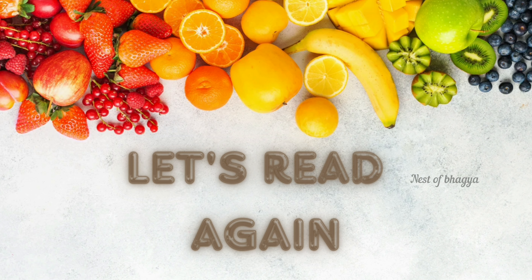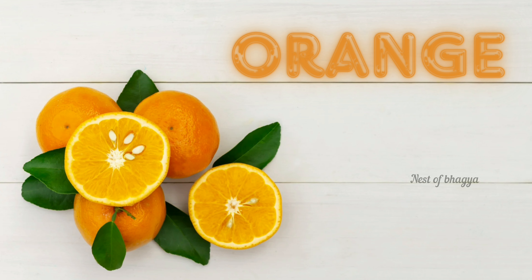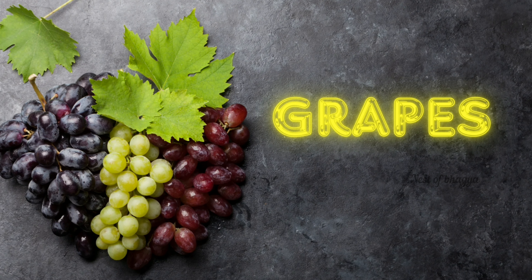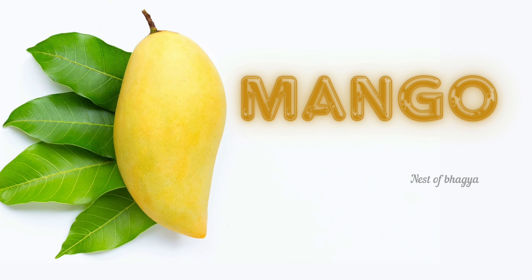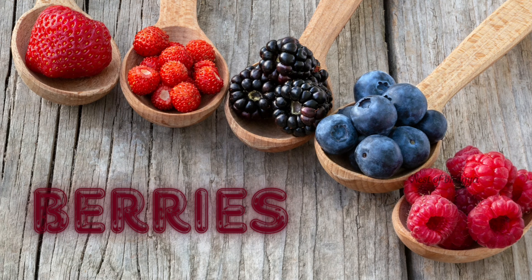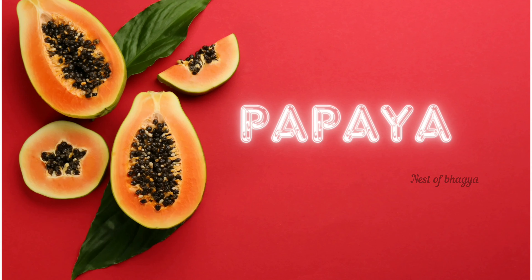Let's read again: apple, orange, watermelon, grapes, banana, mango, pineapple, berries, rambutan, papaya. Thank you.